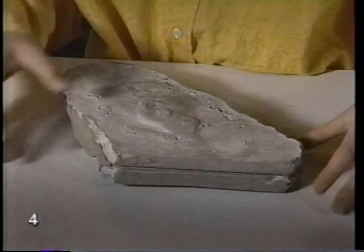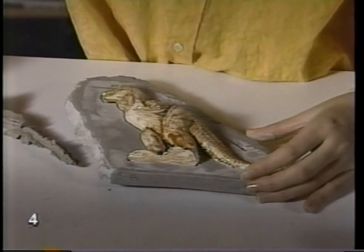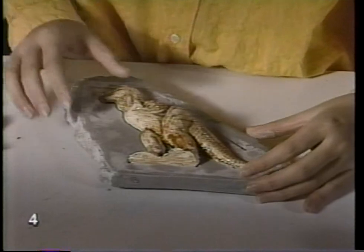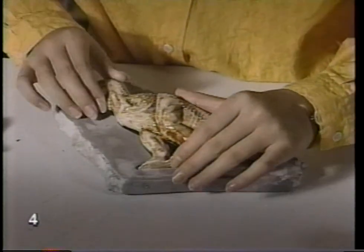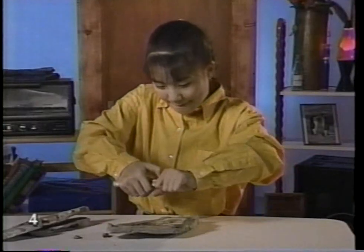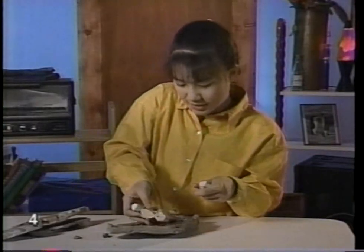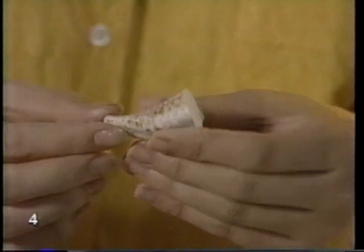Now let's take a look at our chocolate dinosaur fossil. Look at that — the plaster we poured in has hardened and made a plaster dinosaur the same shape as the chocolate dinosaur. A lot of times scientists just find a small part of the fossil, and from that they have to figure out what the whole fossil looks like.